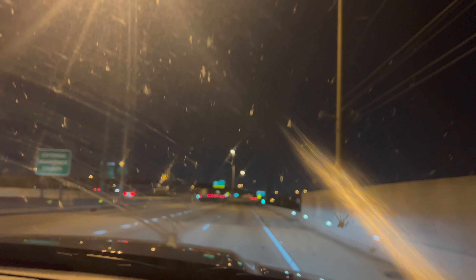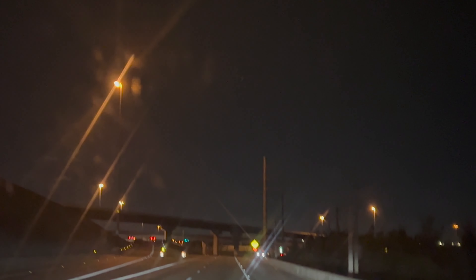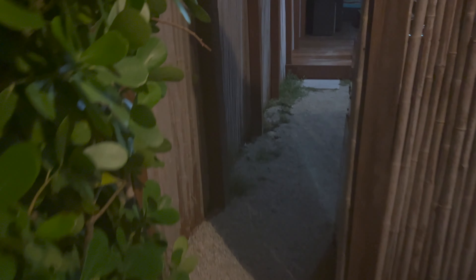Hi guys, welcome to another video. Today's video is a very special video because we are headed south of Florida to Key Largo and we rented a tiny house. We didn't know what it meant until we got there, so I can't wait to show you guys how much fun it was. Let's get started.